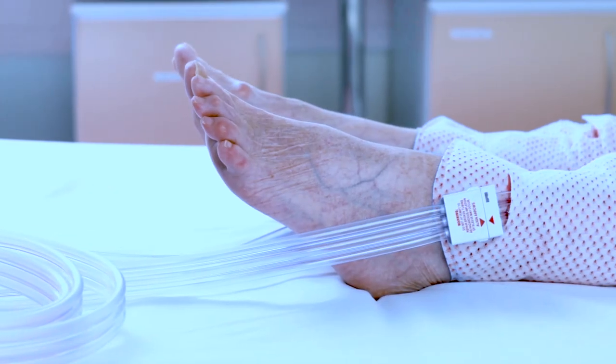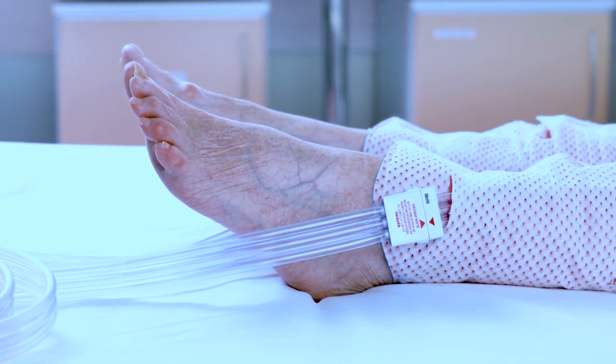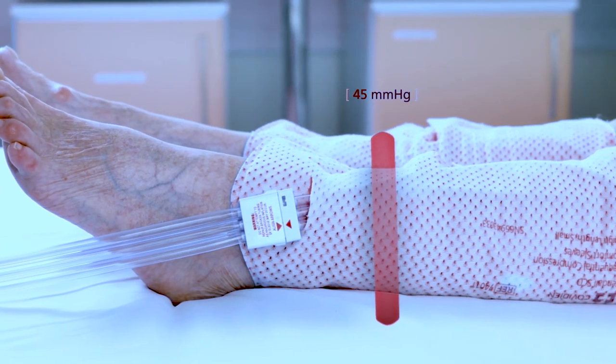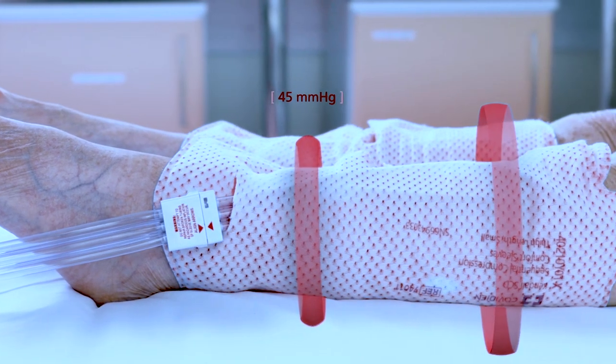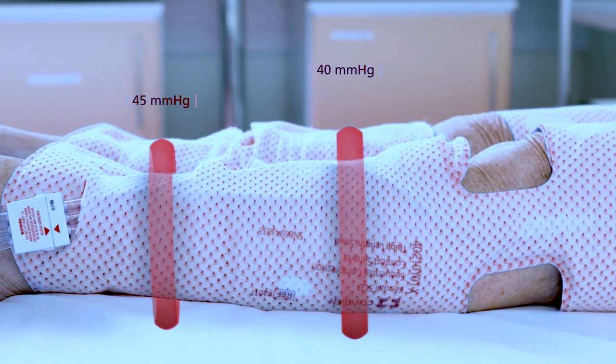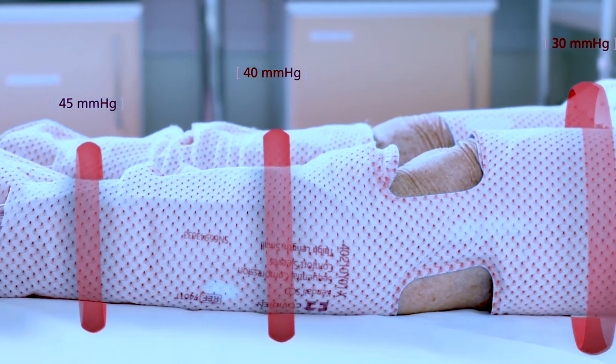The sleeve has three separate bladders which inflate sequentially, beginning at the ankle with a pressure of 45 mmHg, moving up to the calf at 40 mmHg, and ending with 30 mmHg.